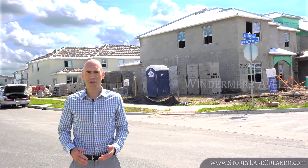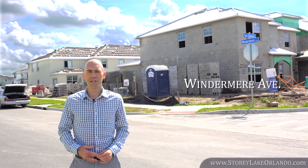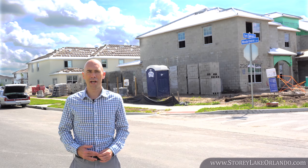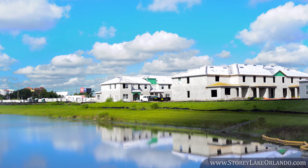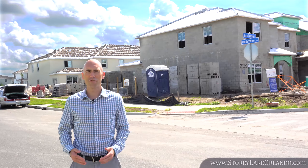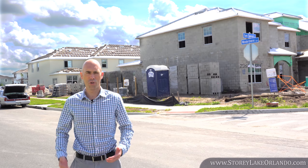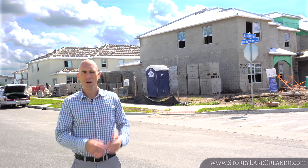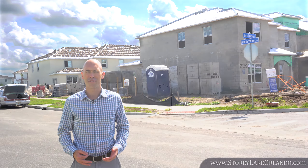After the townhomes within the Cove by Fireside Park were completed, crews have since been hard at work on the next phase of vacation townhomes right alongside Windermere Avenue. Townhomes off Juliet Drive and Gatsby Street are rapidly rising from the foundations, which you can see behind me, while new townhomes off Crusoe have been finished in this new section.